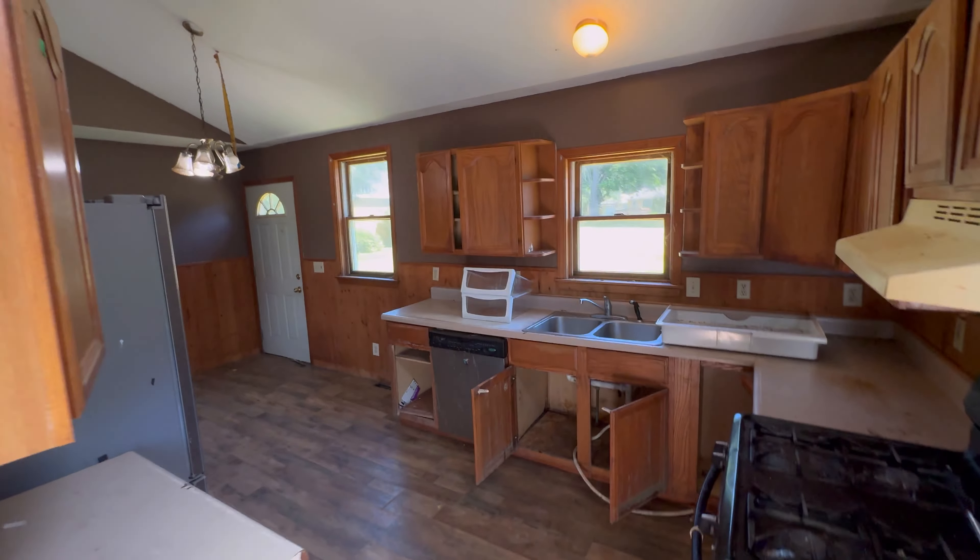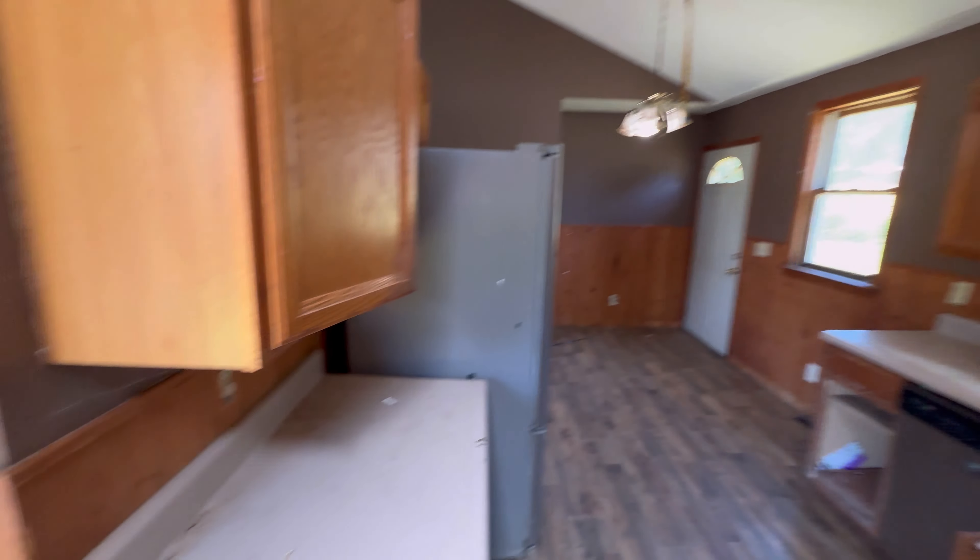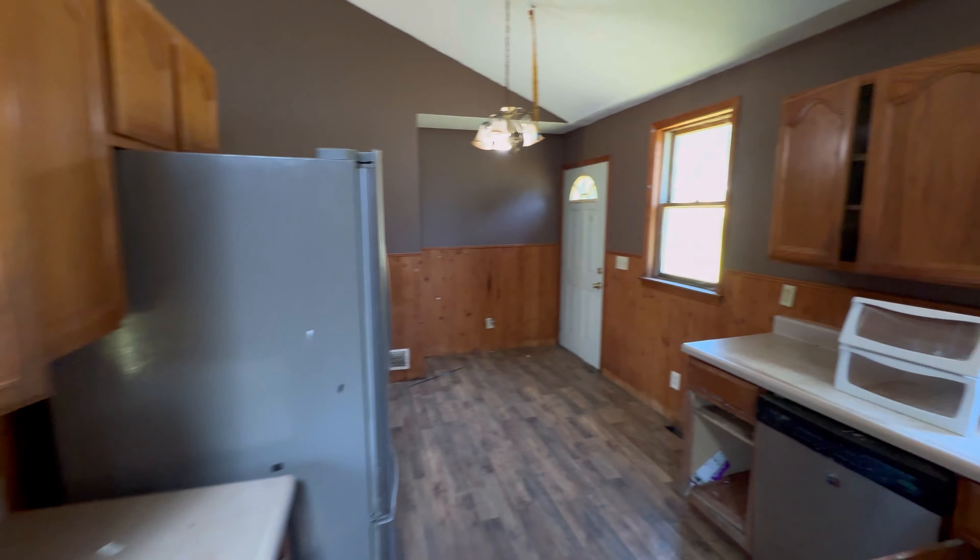Electricity is on — that's good. The basement is right there and we'll come back to that in a second.